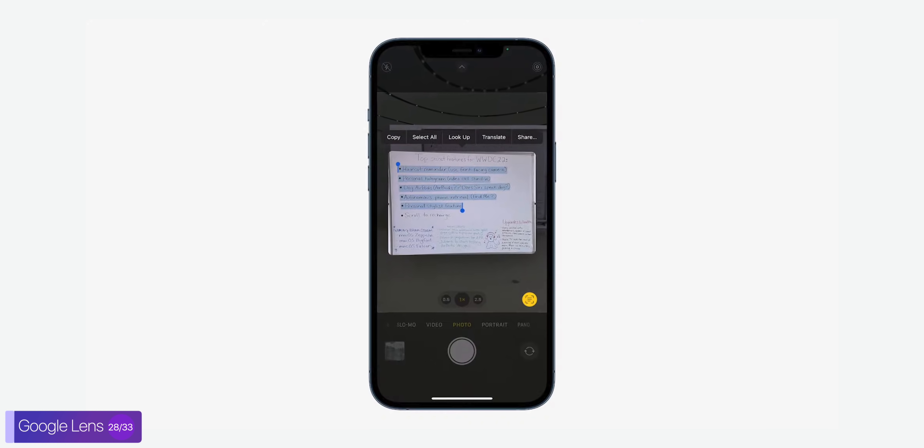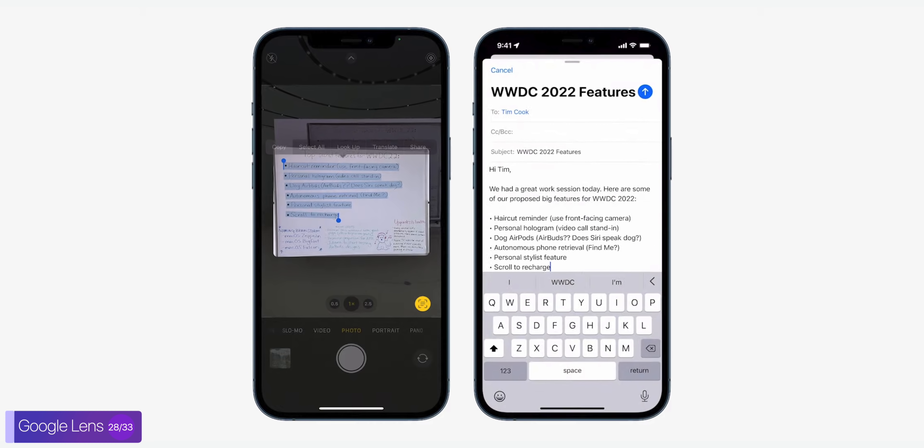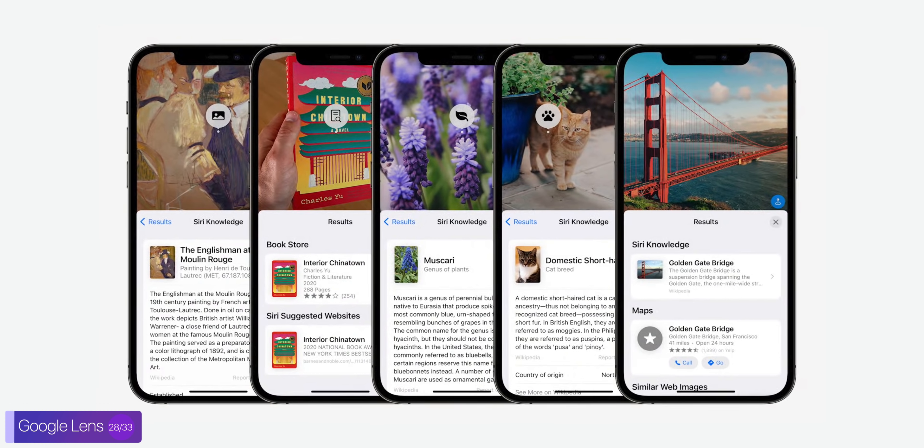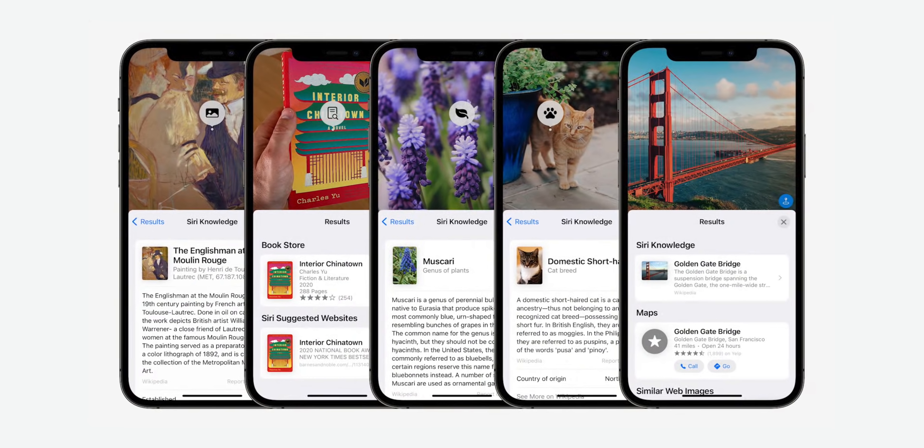We also get Google Lens built into iOS — well, it's actually a clone of that, built into the camera and the entire operating system. Long story short, it can read text from the camera app or even from your photos, and then you can copy that text into messages or anything else. It also works for detecting pets, plants, and more.